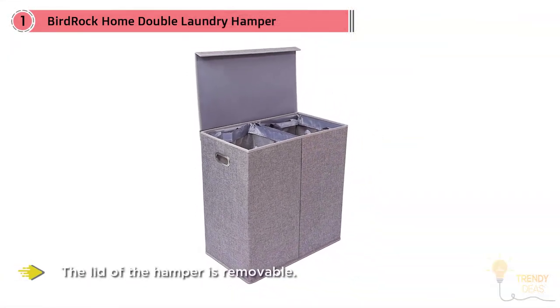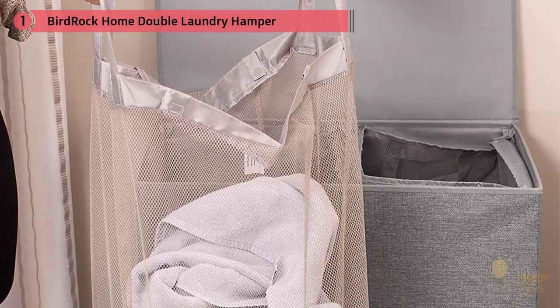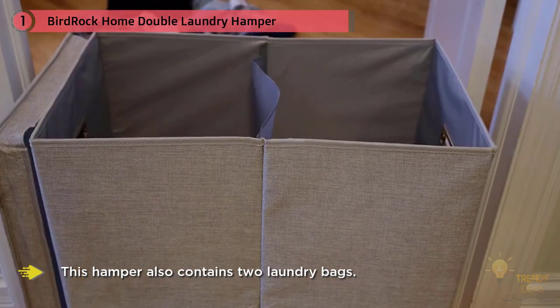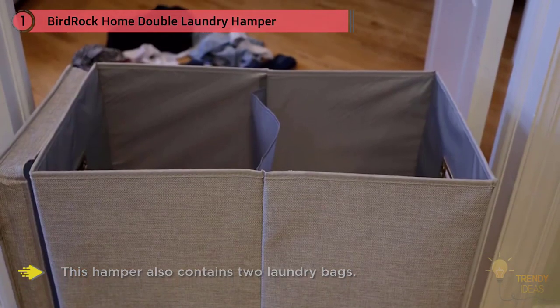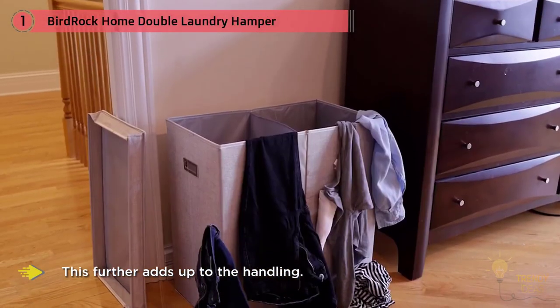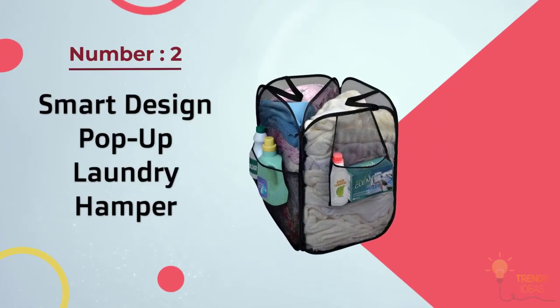Handles are cut out of the side walls, which helps with ease of transportation and handling. This hamper also contains two laundry bags, adding to its convenience. The laundry bags are washable and can be used multiple times. The cost is comparatively moderate, making it worth the buy.